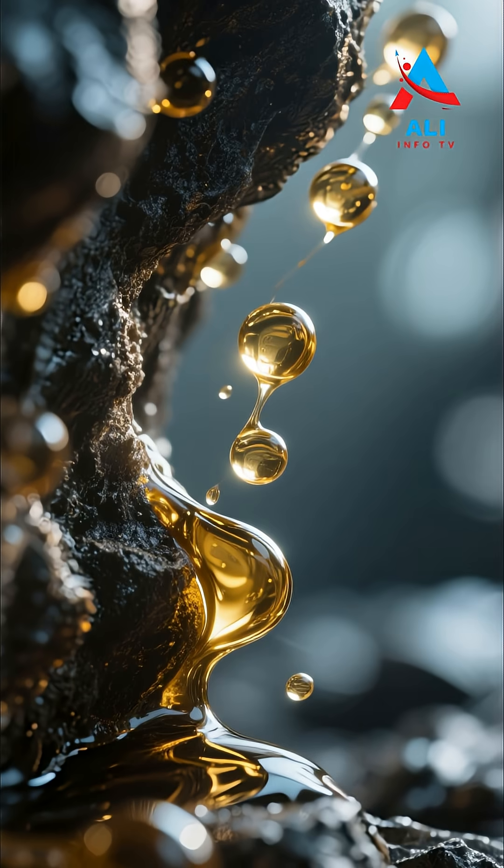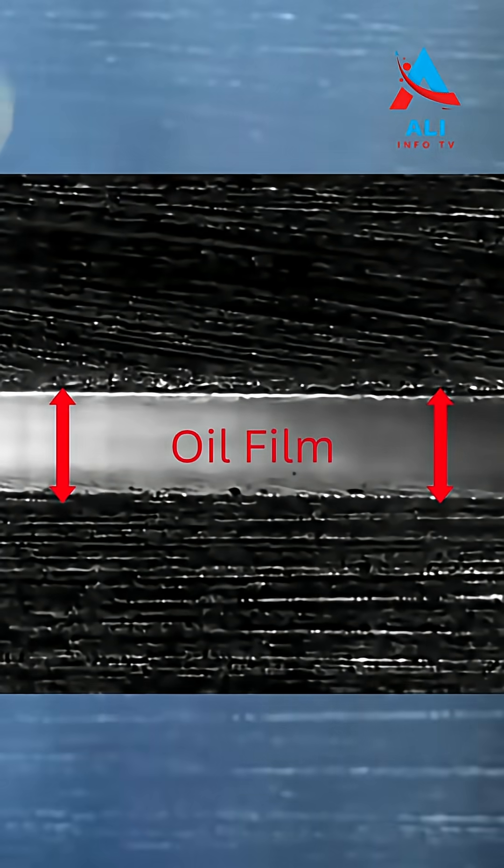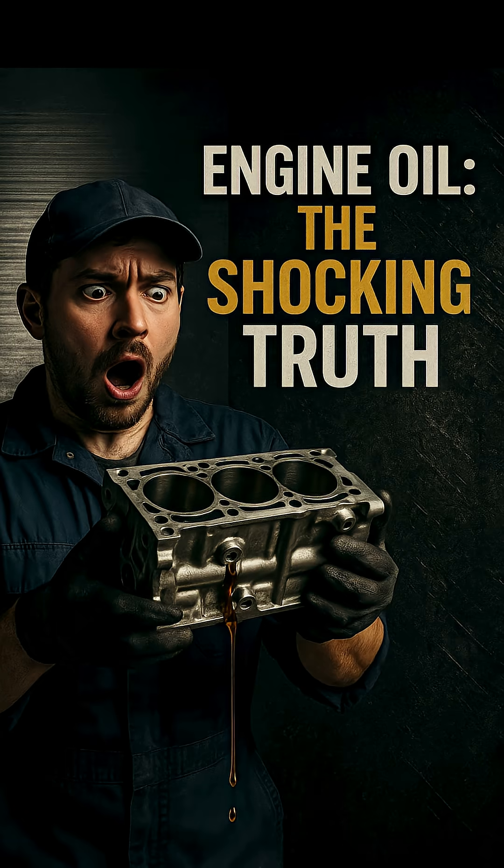With the help of micrography, we can even see what's happening. Oil molecules wedge themselves between the rough metal surfaces, keeping them apart. And just like that, we have lubrication.